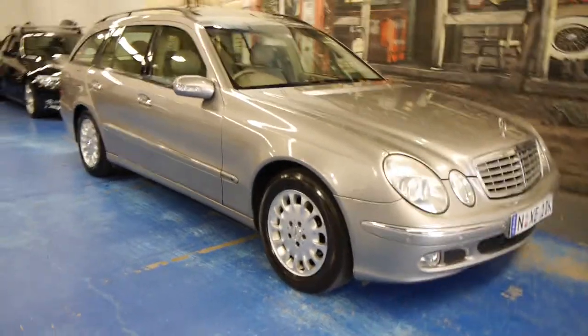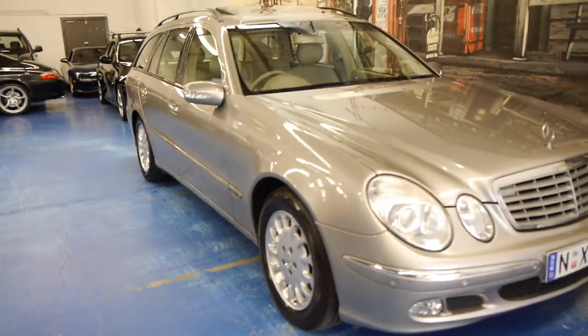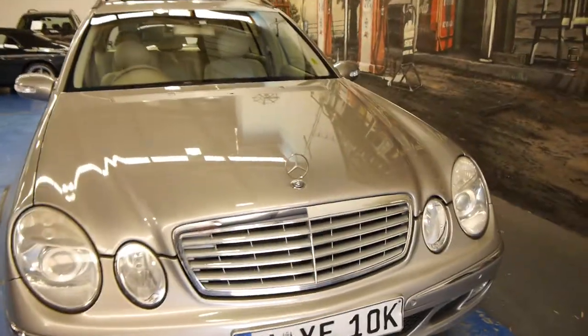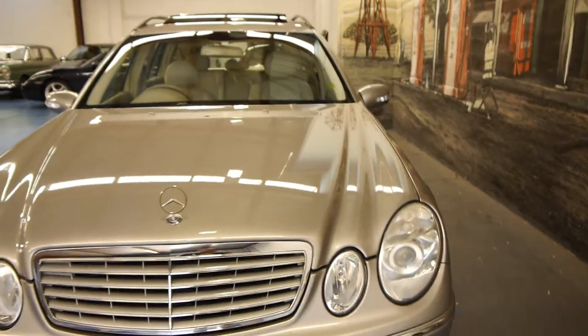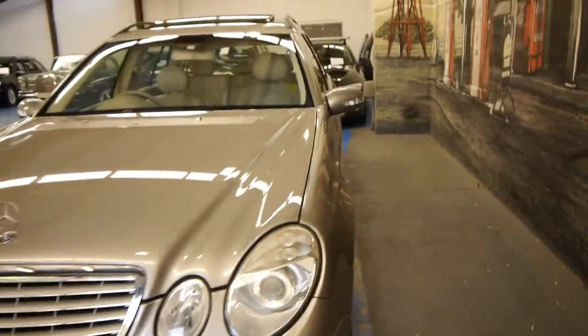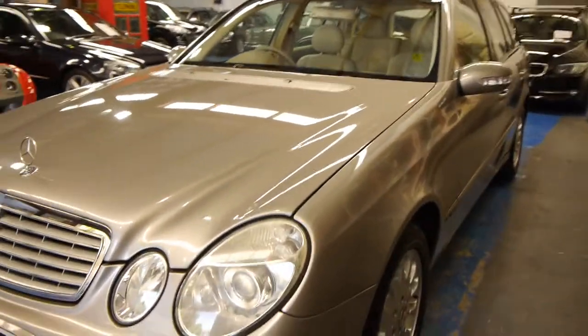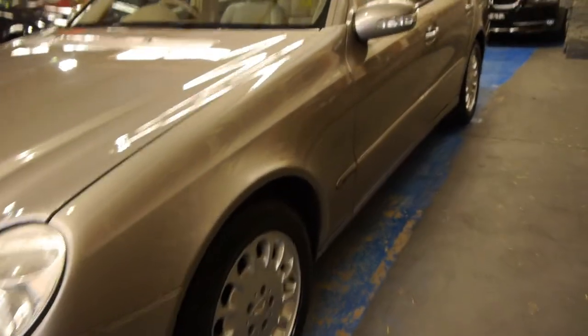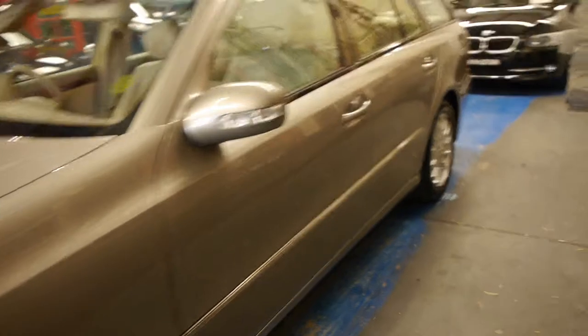Good morning ladies and gentlemen, my name is Richard Simons from the Old Timer Centre here in Marrickville, New South Wales. We've been buying and selling cars since 1994, predominantly Mercedes-Benz, and today we're extremely proud to offer you the new shape E320 station wagon, which is a seven-seater and it's called an Elegance.